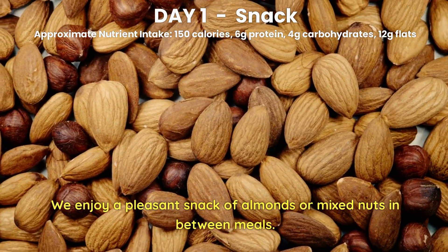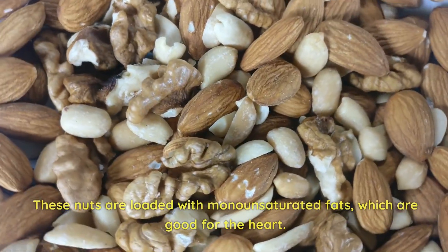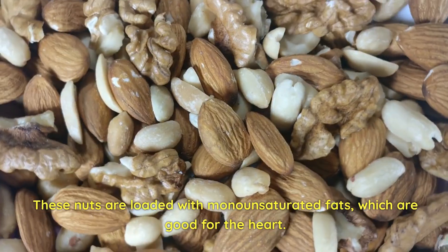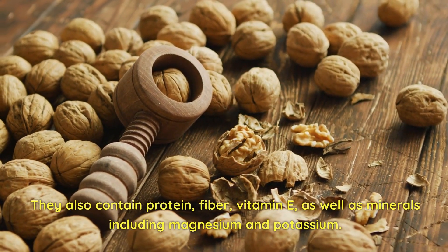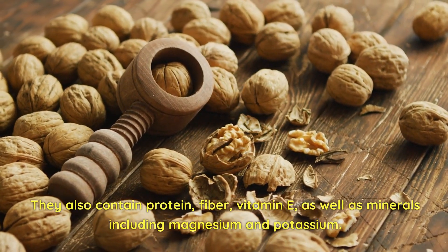Day 1 Snack. We enjoy a pleasant snack of almonds or mixed nuts in between meals. These nuts are loaded with many unsaturated fats, which are good for the heart. They also contain protein, fiber, vitamin E, as well as minerals including magnesium and potassium.